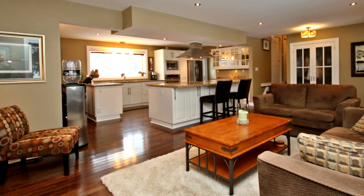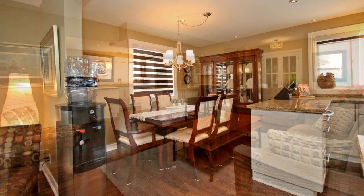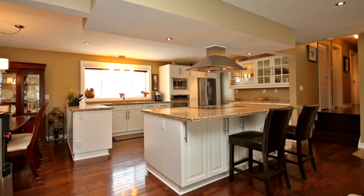Relax in the living room in front of the wood-burning fireplace. Beautiful hardwood floors run through the main level. Custom blinds adorn the large windows throughout this home. Three bedrooms complete the main level.